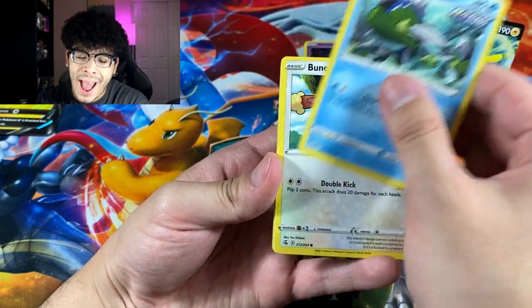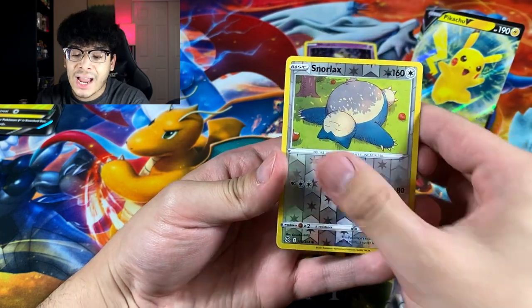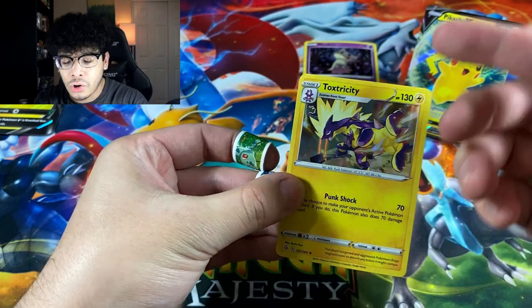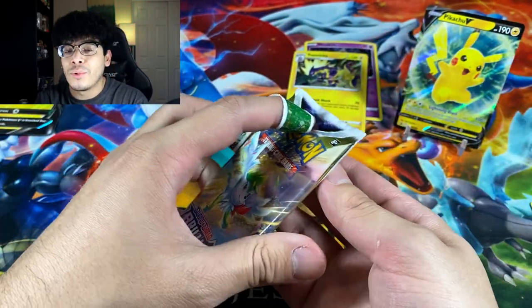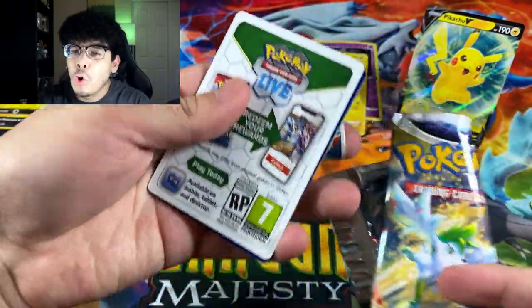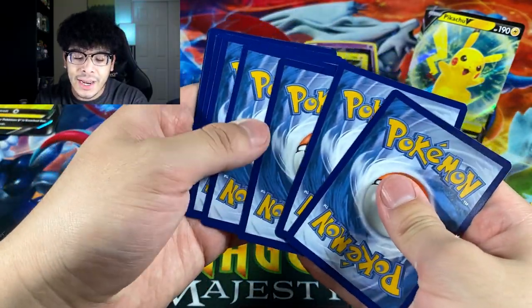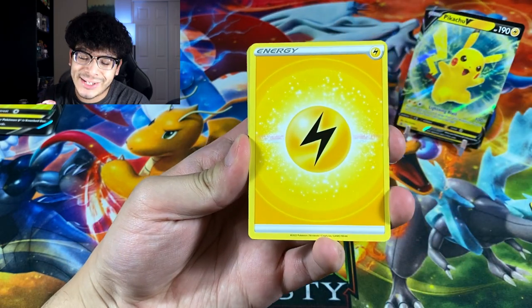Let's dive into our first booster pack hoping for some first pack magic. We got ourselves a holo — which is 50/50 when it comes to first pack magic because it's a holo but not a guaranteed hit. Let's go ahead and rip that and jump into some Brilliant Stars.